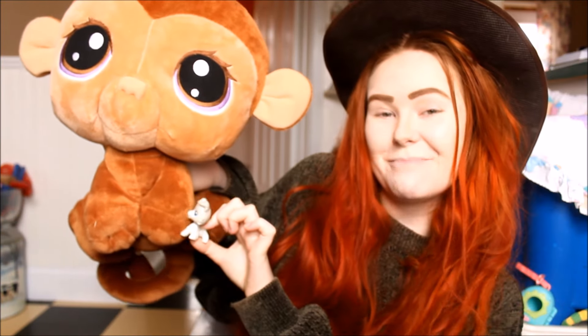I should go get a real Littlest Pet Shop and show you guys just how big these are. So, we have our monkey here and then we have a real Littlest Pet Shop. Let's just see the size comparison.